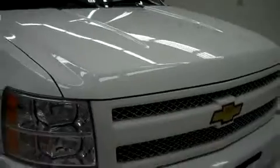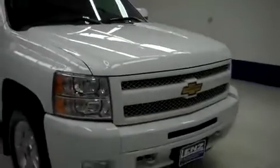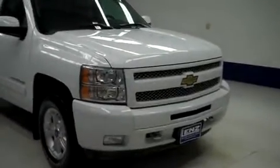The rest of the body on this vehicle is in great condition, including the hood. Engine bay is very clean. This truck sounds great and it runs smooth. To see more pictures of this Chevy Silverado, please visit LensAuto.com.